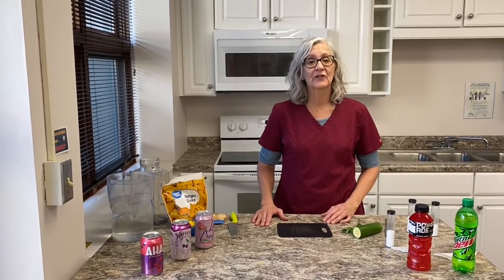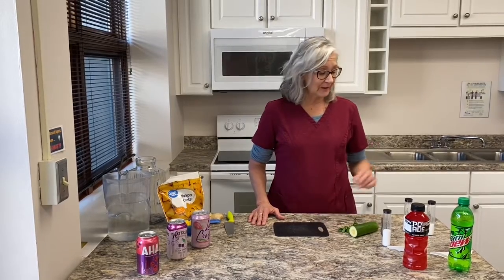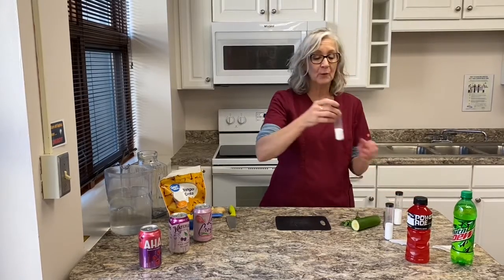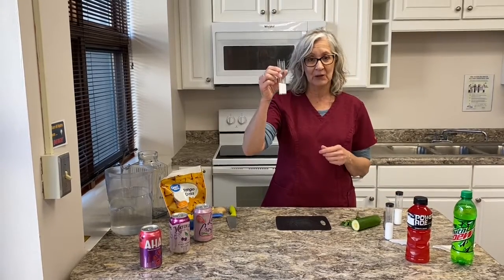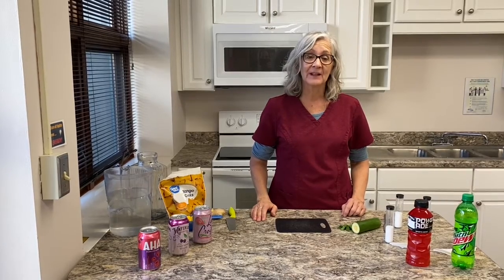The American Heart Association recommends that you have no more than 36 grams of added sugars per day if you're a man — this represents 36 grams — and if you're a woman, no more than 24 grams of added sugars per day. This is also supported by the USDA and the American Diabetes Association.